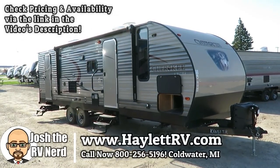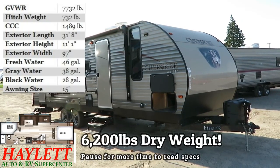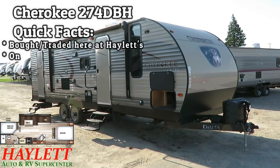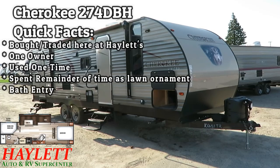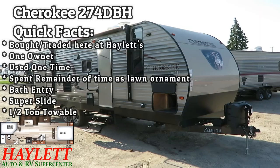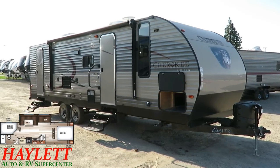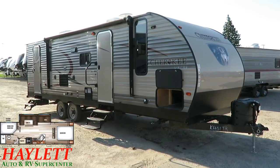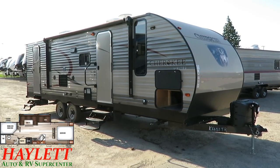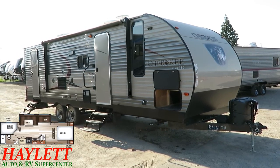Only 6,200 pounds, so plenty half-ton towable and only used one time by the one and only original owner — a 274 super slide bath entry bunkhouse here at Haylett RV of Coldwater, Michigan. It's almost sad: the folks bought it brand new, did like an overnight backyard camp one time, and then it sat as a lawn ornament until they traded it in on a Wolf Pup here at Haylett RV. The only thing I can draw from that is they just felt this was too big and too much for what they wanted.